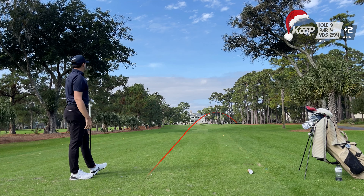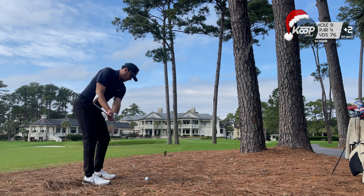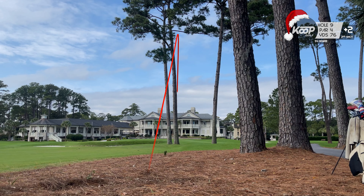When the RBC Heritage is here, the ninth hole is one of the fan favorites to watch them try and drive it. I was unable to do so, and thought I hit one of the best shots around the tree here. Unfortunately it just bounced long.